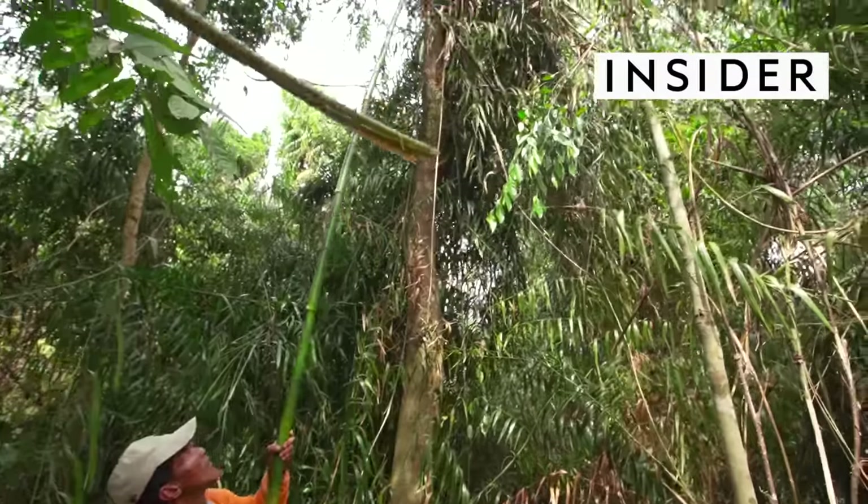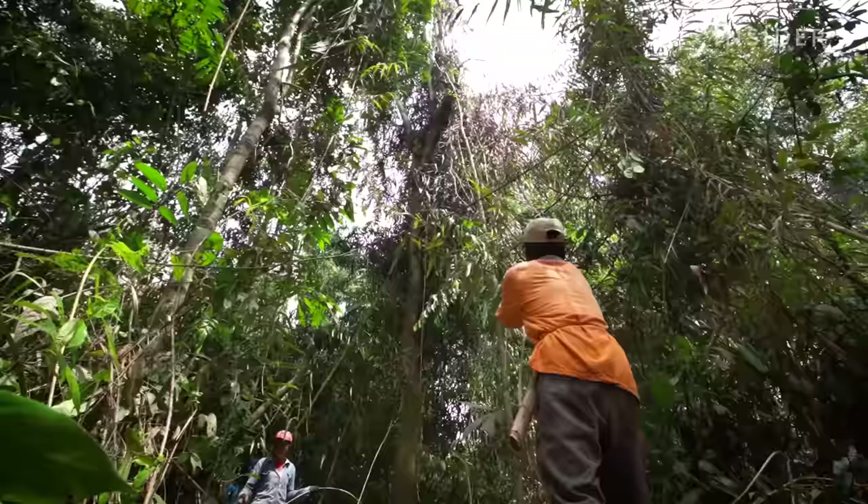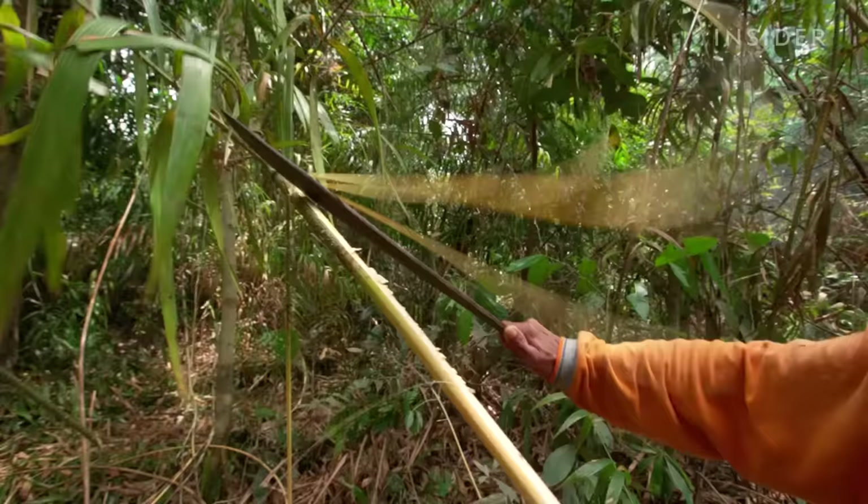It's 8 a.m. in Indonesia, and Sarimanto is harvesting rattan in the rainforests of Borneo. Depending on the length and thickness, just one pole of exported rattan can cost $35.